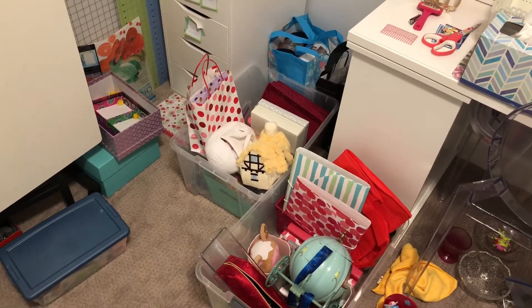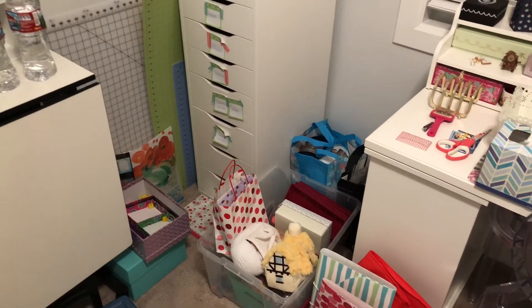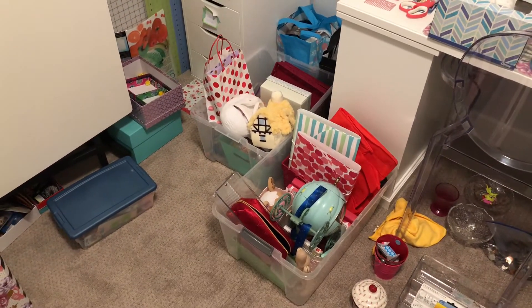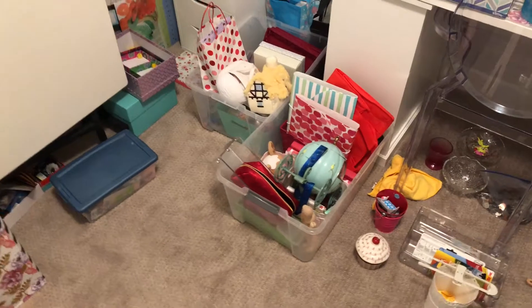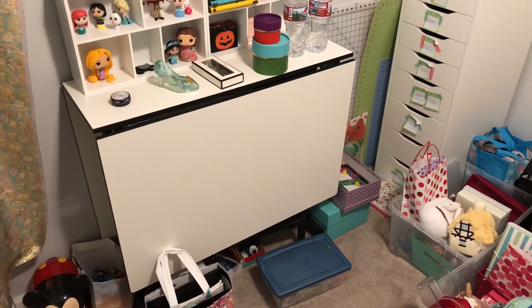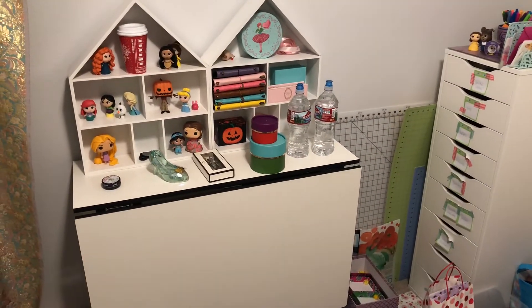I took everything out of the drawers — this whole thing was emptied — and I've been pulling stuff from everywhere and just putting in these two bins and then emptying from there. This is my sewing table, it collapses. I got it at Joann's and I do like it. The humongous cutting mat in the back actually fits this whole table.